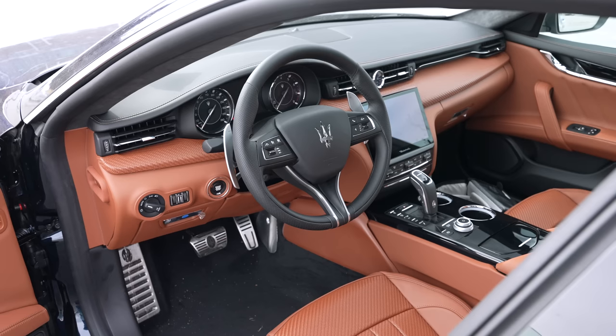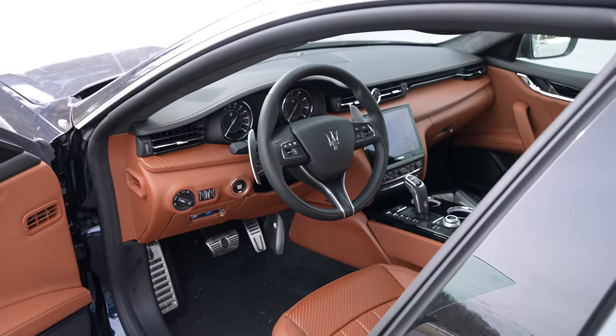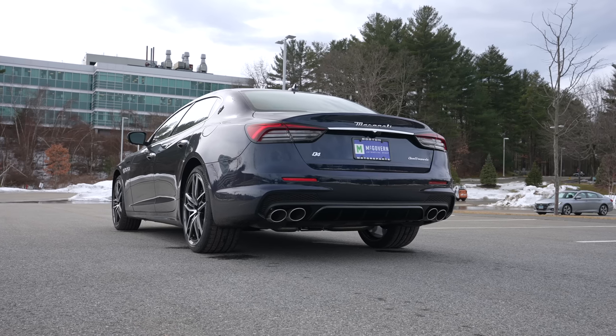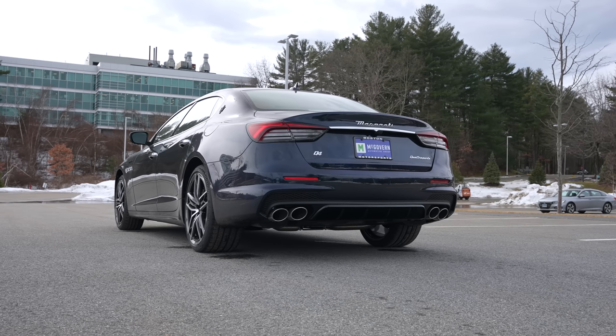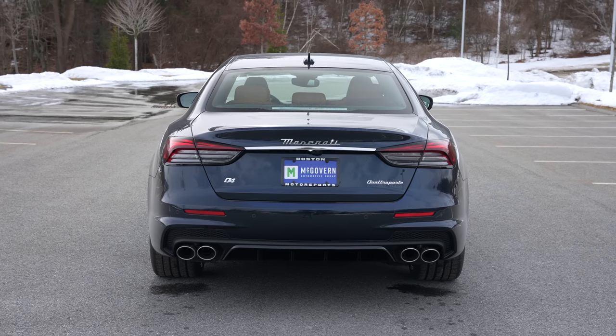We've got a 3-liter V6 twin-turbo that produces around 420 horsepower, and it sounds fantastic. Although this chassis might be a little long in the tooth and often has a hard time competing with Mercedes, BMW, and Audi in this class,